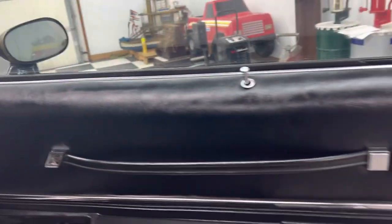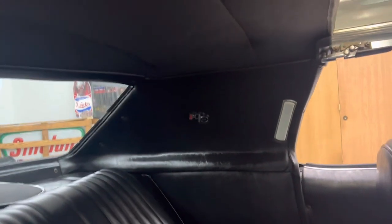Door panels are nice. The dash pad is in good shape. The back seat is in excellent shape. The headliner, the package tray, the sail panels — even says Hurst logos up there in the sail panels. This is an awesome car. It really is an awesome car.